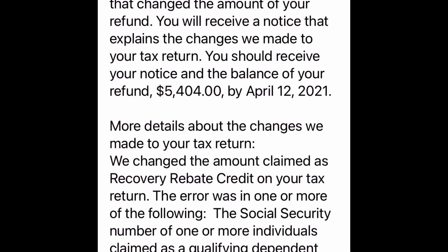On the IRS2Go app there have been some changes — my refund has been approved. This is as of Easter Sunday 2021, April 4th. It says: 'We made changes to your tax return that changed the amount of your refund. You will receive a notice that explains the changes we made. You should receive your notice and the balance of your refund — $5,404 — by April 12th, 2021.'